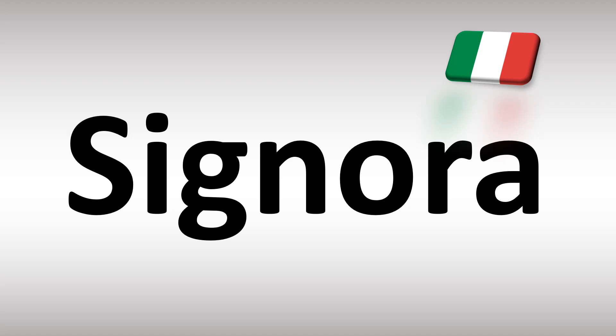How do you say it? In Italian, in Italy, it's said as Signora. Signora. It's easy. So in English, you can say it as Signora, Signora.